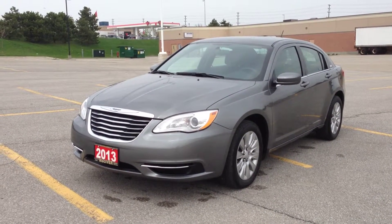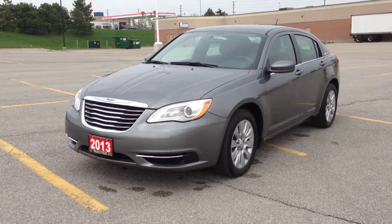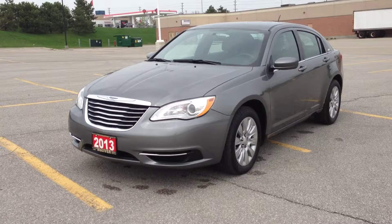Hey guys, we're here at McIver Dodge Jeep in Newmarket, Ontario, right across from Upper Canada Mall, and right now we're looking at a pre-owned 2013 Chrysler 200 LX.